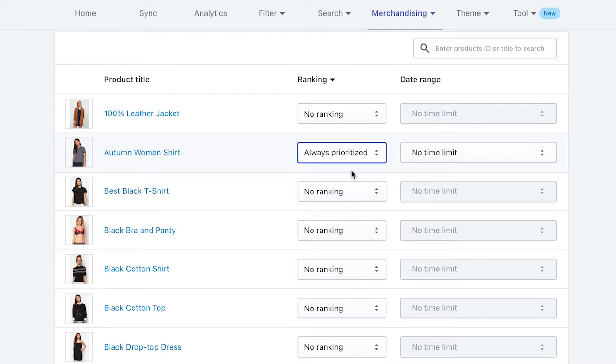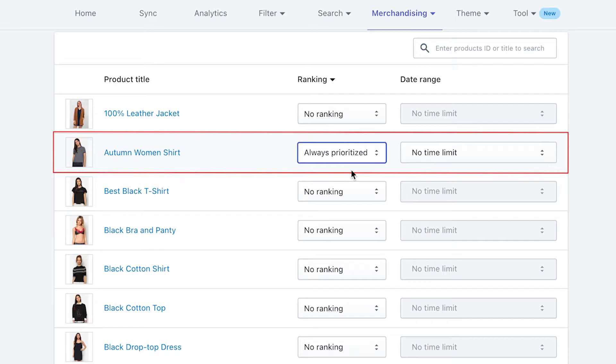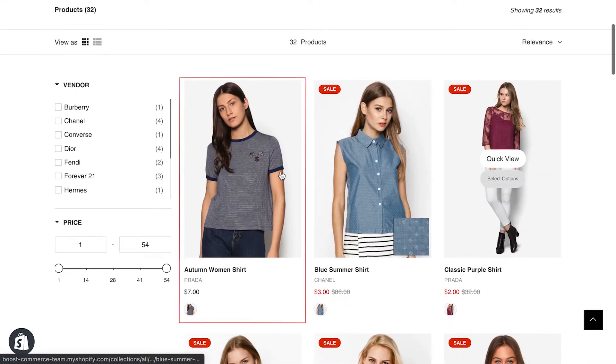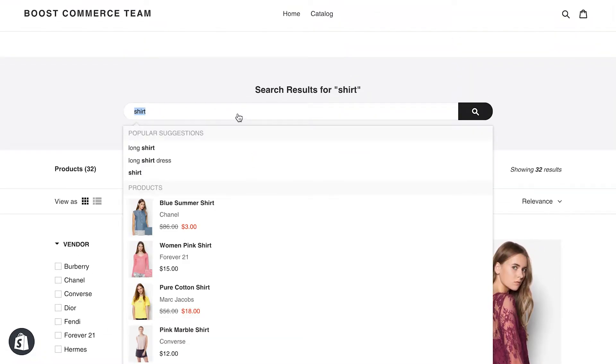A side note: this is a super strong ranking, so even if you set other ranking types while this one is still effective, the product will still be prioritized at the top position. For example, if I set the autumn women shirt item as always prioritized on my store, no matter what keywords I search for, the top displayed result will be this product.